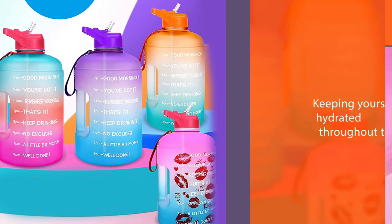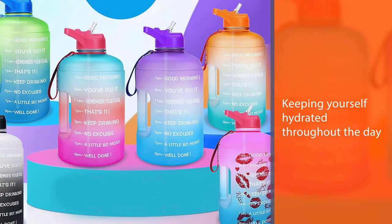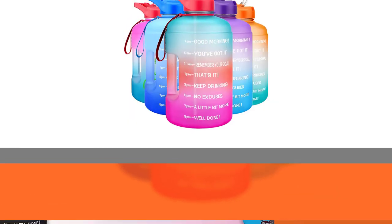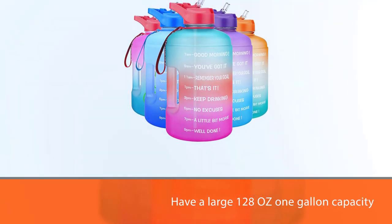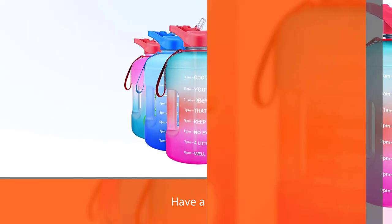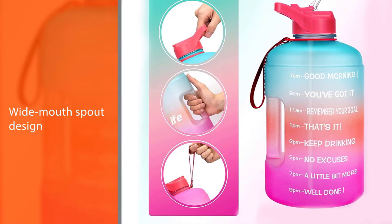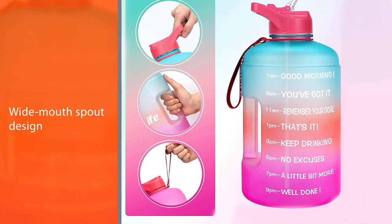It features a large 128-ounce one gallon capacity to help you drink enough water every day. A wide mouth spout design is easy to clean and fill with ice cubes or fruits to make your life healthier. Drink easily through a straw without lifting the lid to take a sip. For more details, click the link in the description. Thanks for watching.